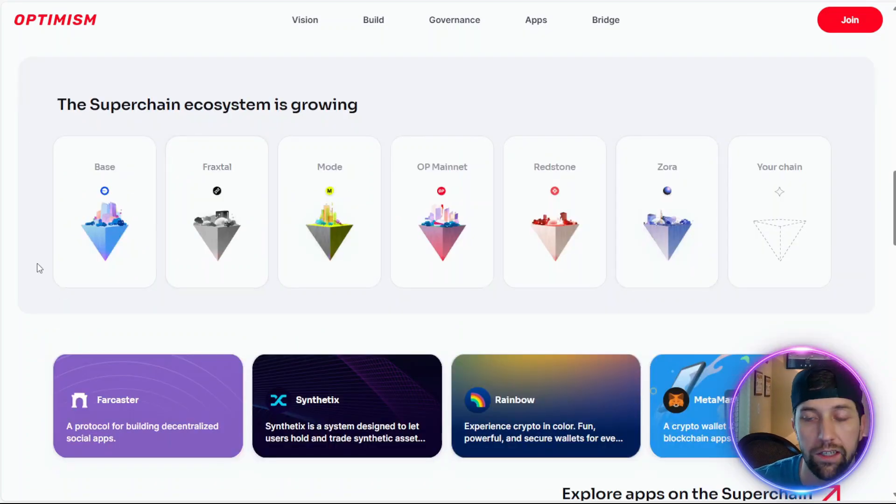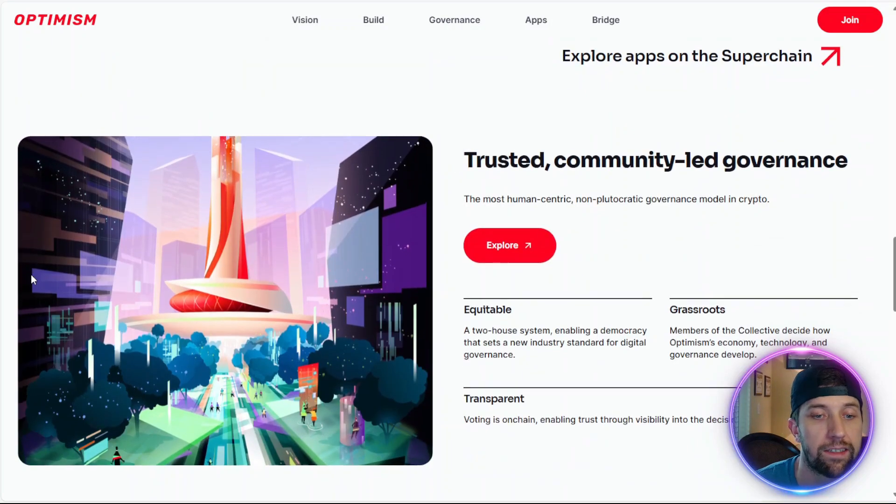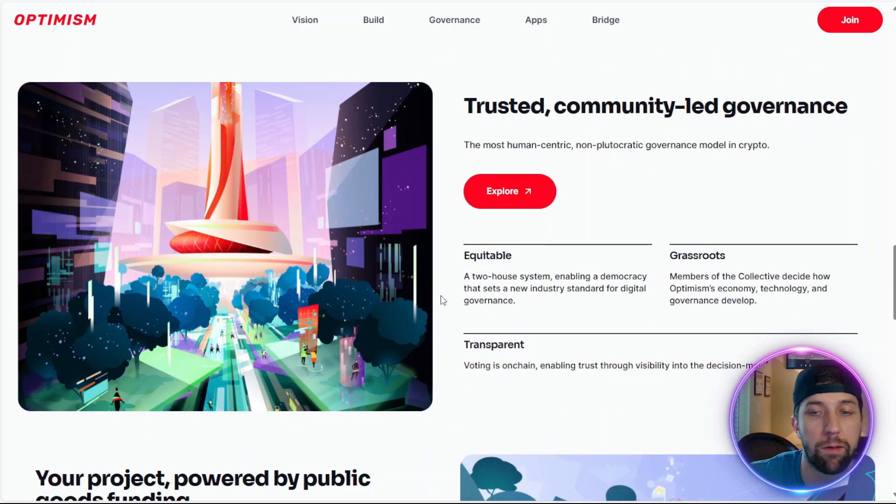They're getting into the metaverse, NFTs, and true ecosystem building within Web3. These types of chains are specifically meant and built for this type of activity — metaverses, NFT gaming, and so on. They're fast, they're quick, and they're based on Ethereum, so it's easy to build on them.